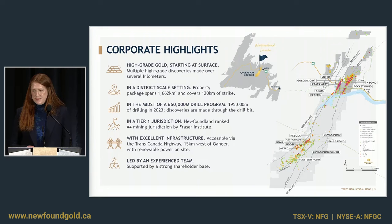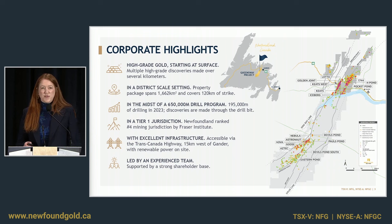The Queensway project is located in central Newfoundland, about 15 kilometers west of the town of Gander. This is a sizable land package — it's over 120 kilometers in strike length. This package was strategically consolidated around two regional-scale fault zones: the Appleton fault zone in the west and the JBP fault zone in the east. These are believed to be crustal-scale structures, the conduits for the gold-bearing fluids, and you can see the spatial association between those two regional trends and the gold mineralization found to date.